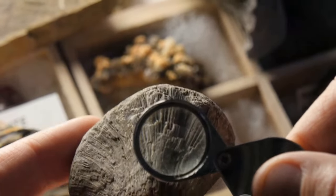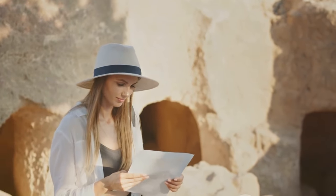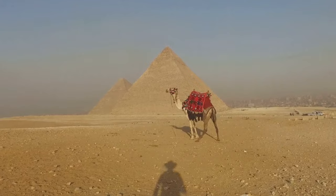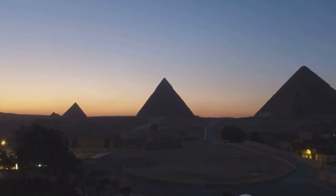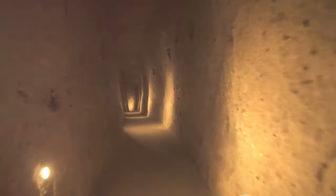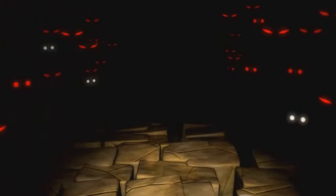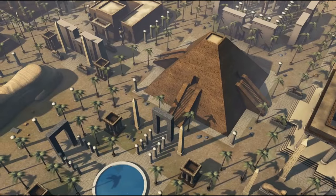But this discovery does more than just alter our perception of history — it compels us to question, to wonder, and to seek. It inspires us to look beyond the obvious, to dig deeper, and to unravel the mysteries that have been left behind. It reminds us that history is not a static narrative, but a dynamic and evolving tapestry that is constantly being woven. This discovery also brings forth a sense of humility, reminding us of our place in the grand scheme of things and of the immense heritage that we are a part of. As we delve deeper into the Third Pyramid, we continue to unravel the intricate tapestry of our past. The Third Pyramid has opened its doors, inviting us to step inside and discover the legacy it has so patiently guarded.